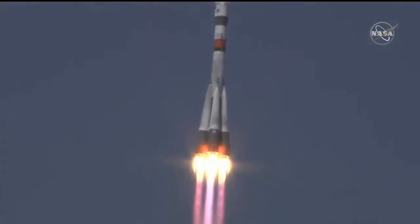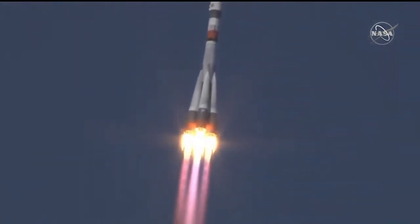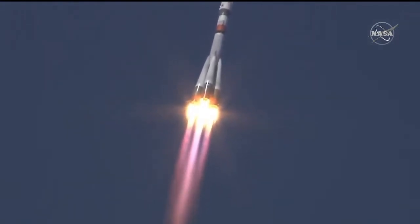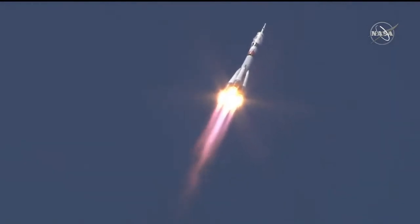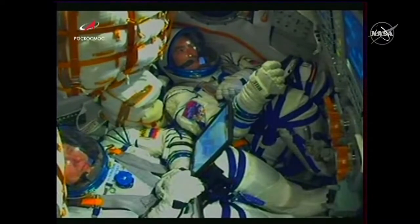10 seconds in — booster parameters are nominal, everything is good on board. We're hearing nominal performance, the first stage delivering 930,000 pounds of thrust from those four first-stage boosters and the single core engine. At 30 seconds into the flight, the parameters of the booster are nominal, everything is fine on board. At 40 seconds, the vehicle is stable, everything is good on board. Continuing to hear good performance calls. A quick look inside the capsule shows the crew strapped in and monitoring displays as they continue uphill, just past the one-minute mark.